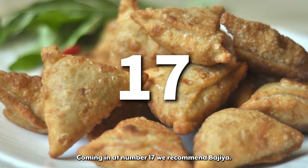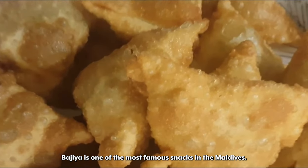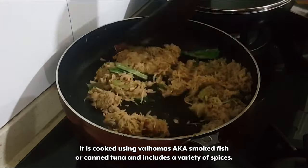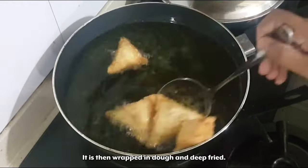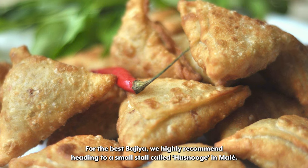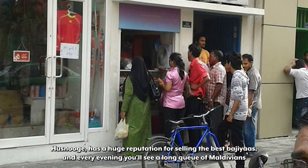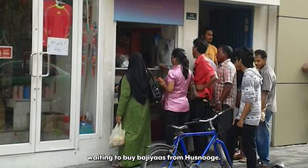Coming in at number 17 we recommend Bagia. Bagia is one of the most famous snacks in the Maldives. It is a triangular shaped snack which is spicy, cooked using valomas aka smoked fish or canned tuna and includes a variety of spices. It is then wrapped in dough and deep fried. For the best Bagia, we highly recommend heading to a small stall called Husnuj in Mali, which has a huge reputation for selling the best Bagia, with long queues of Maldivians every evening.